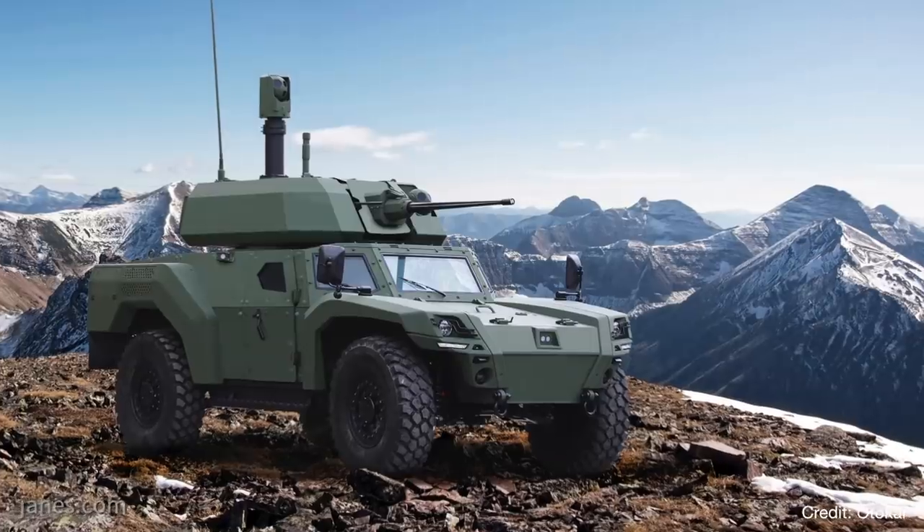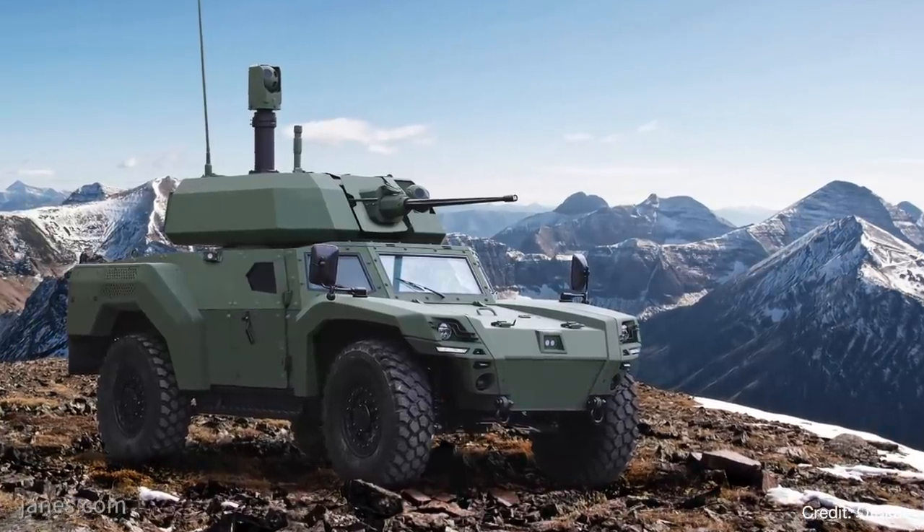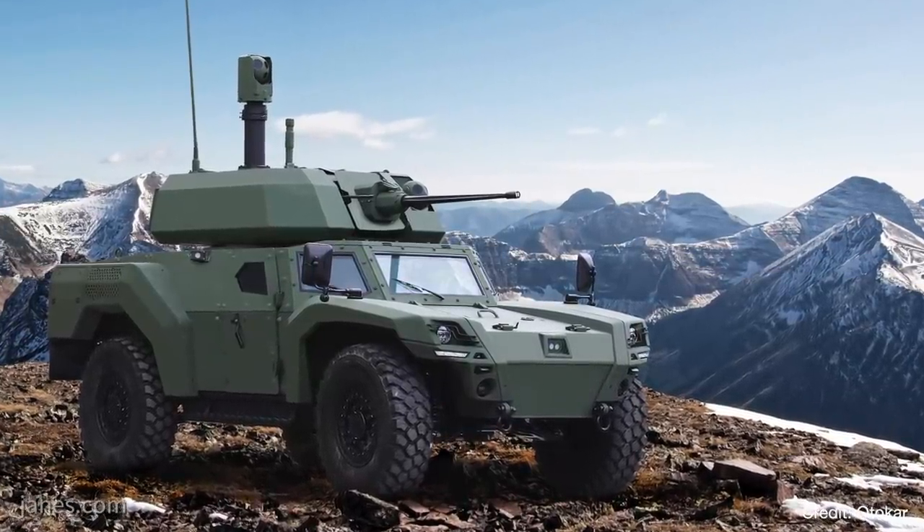We are here at the Ottokar stand at IDF 2019. We have Serdar of Ottokar with us and we are going to talk about the Acrep II and the Tulpar light tank. Serdar, thank you very much for your time. Can you tell us a little bit about what led to the development of the Acrep? Obviously it's an electric vehicle, which is a very exciting development for the defense world.